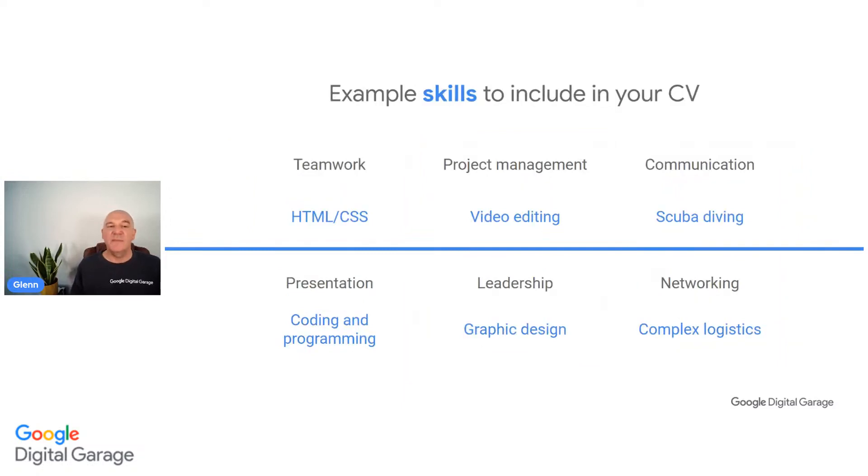Some example skills that you might want to include in your CV are on screen now - take some notes or a screenshot if that helps. You might be really strong at teamwork or product management. You could be good at presentations or leadership. You might be great at networking - getting other people to understand what you're about. You could be good at coding and programming, or graphic design. Have a look at some of those skills and see if they apply to you.